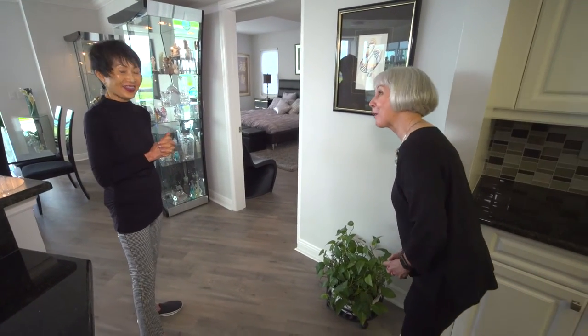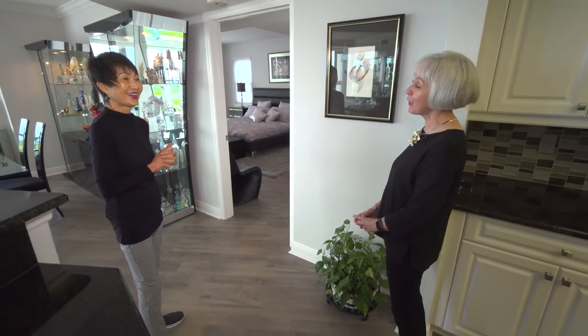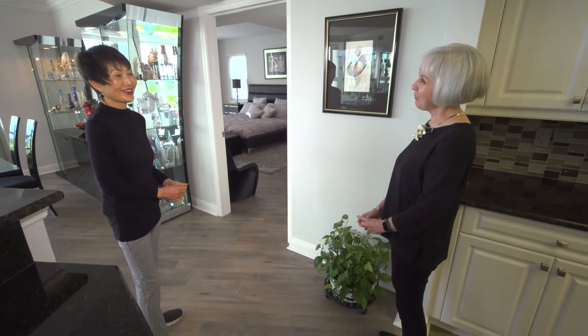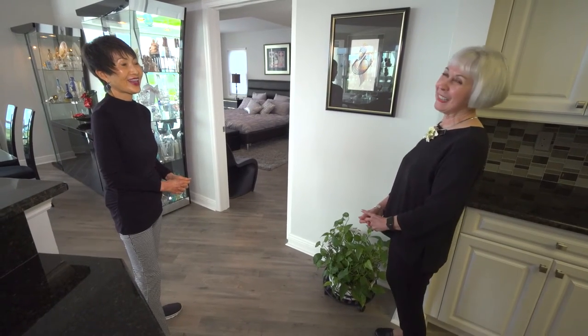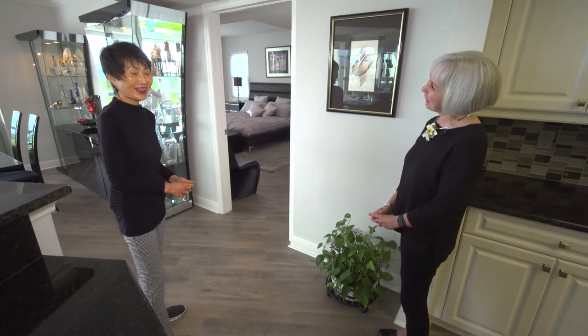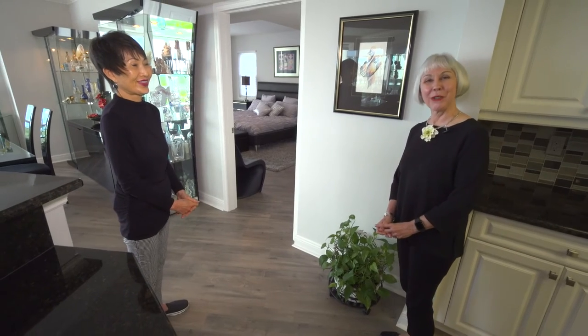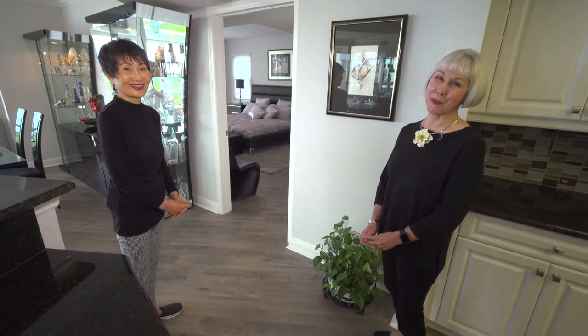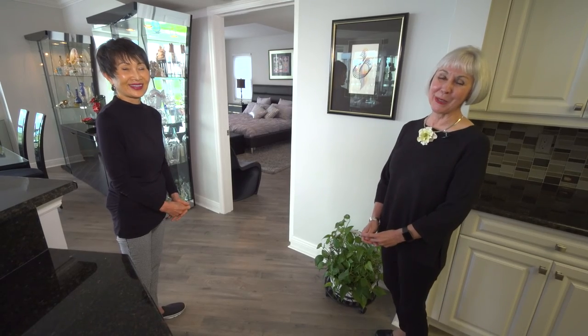Thank you, Augusta Crane, for sharing your collection with us and sharing your own artwork. We are delighted to have been guests in your home. It was a pleasure. Thanks to all of you as well for joining us. Make sure you see both Art Chats with Augusta Crane. We'll see you again soon. Bye-bye.